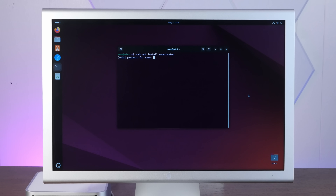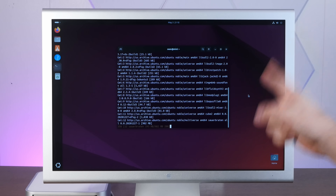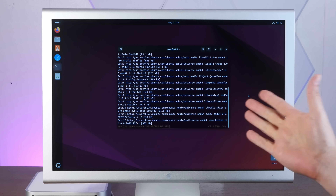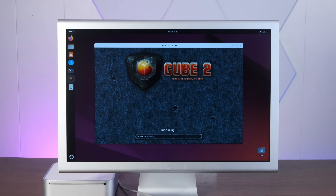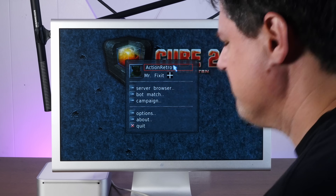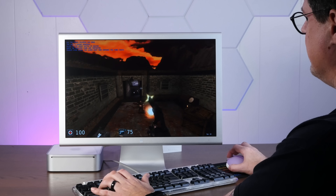Instead of Steam, let's try some of my favorite old-school open-source games, like Sauerbraten — an excellent old-school open-source 3D first-person shooter with some of the best music in any video game ever. Installed just fine, and oh yeah — silky smooth.